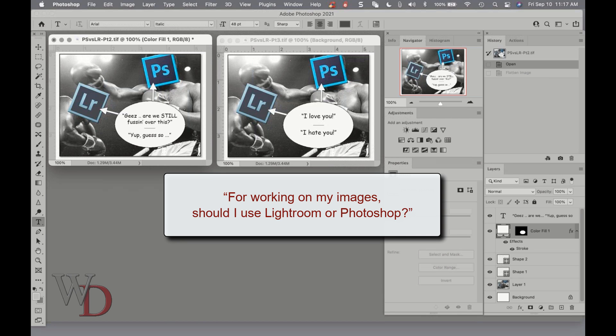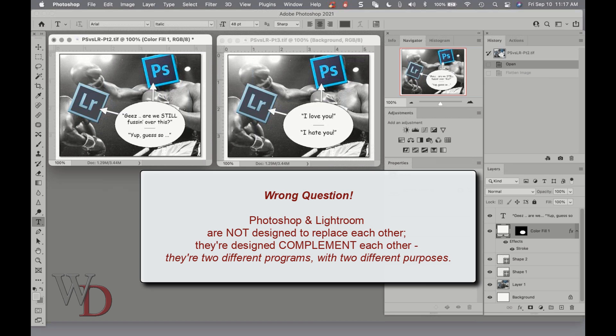Lately, I've been asked a version of this question over and over: working on my images, should I use Lightroom or Photoshop? To me, that's the wrong question — perhaps not even a fair question. Photoshop and Lightroom are not designed to replace each other. They're designed to complement each other. They're two different programs with two different purposes.